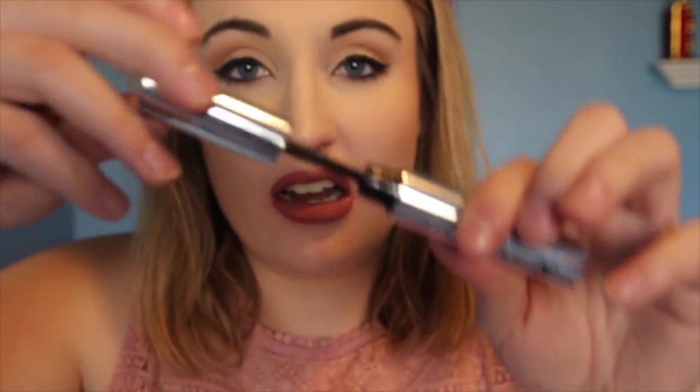The next thing I have is my Anastasia Beverly Hills clear brow gel. I have been obsessed with it — it is honestly the best thing ever. It's like super glue for your brows. They just stay in place all day, all day. You don't even have to use that much.